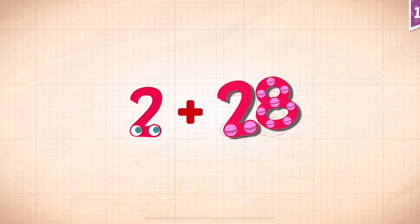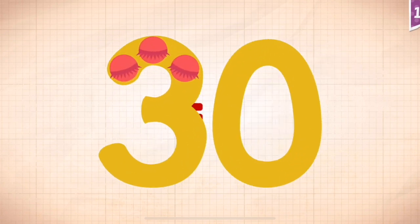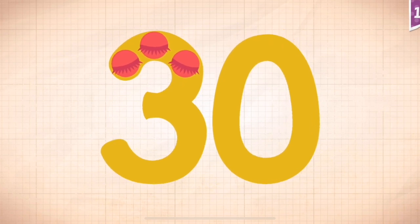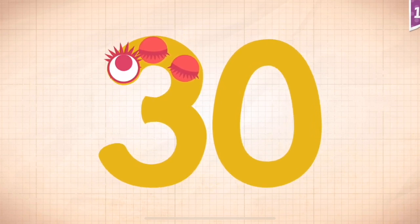2 plus 28 equals 30. Touch the monster's eyes to wake it up. 10, 20, 30.